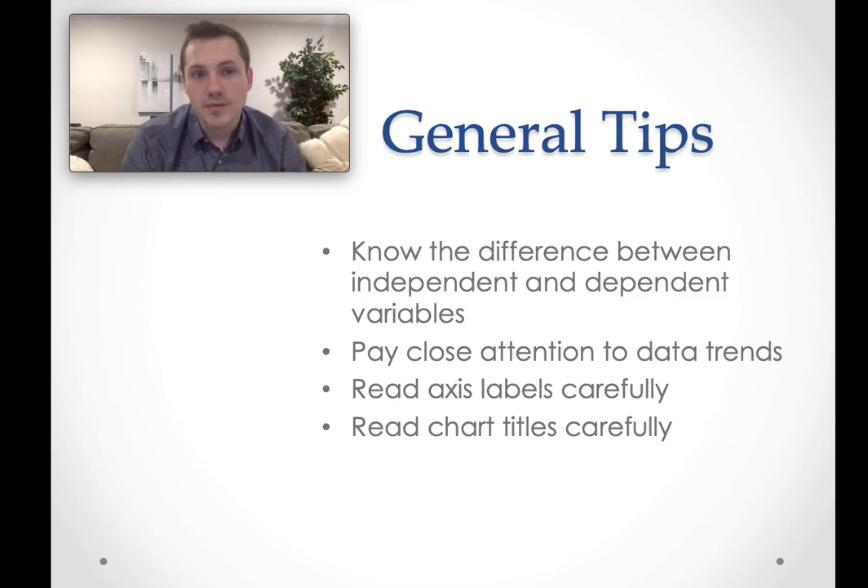Chart titles are also helpful — they can help you decide where you need to go. A lot of times the questions reference specific charts or specific tables, so make sure you go and look at that correct figure or table and only that correct figure or table. If the question says 'based on figure one,' don't look at table two. You want to only look at figure one and then answer it appropriately, generally by looking at the trends and the labels.